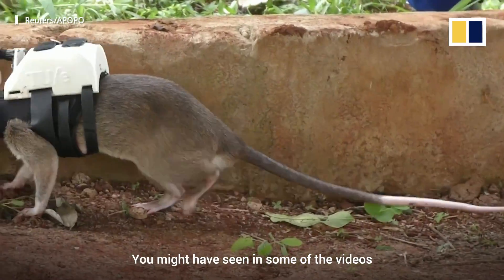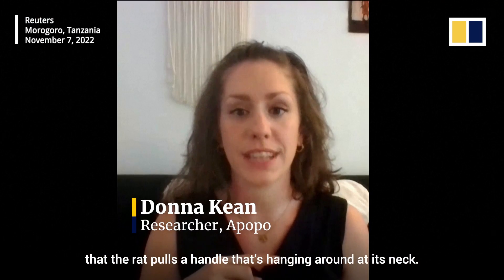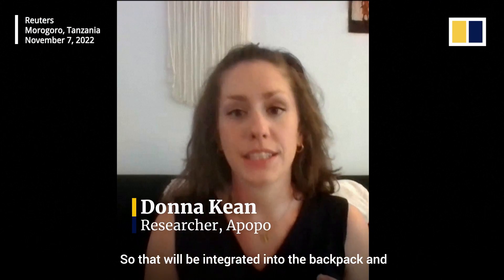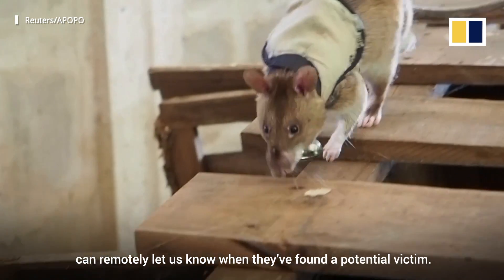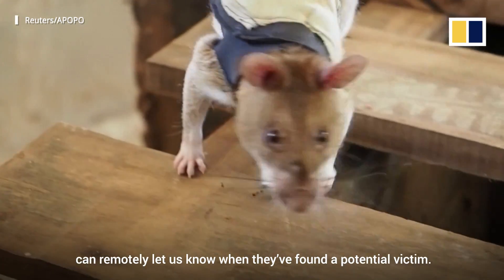You might have seen in some of the videos that the rat pulls a handle that's hanging around its neck. That'll be integrated into the backpack and can remotely let us know when they've found a potential victim.